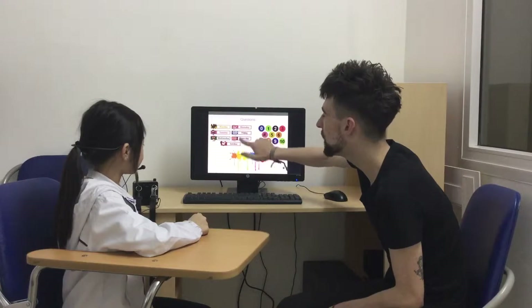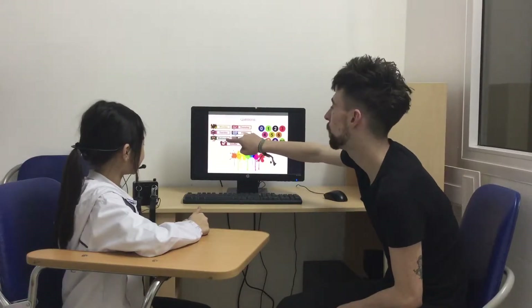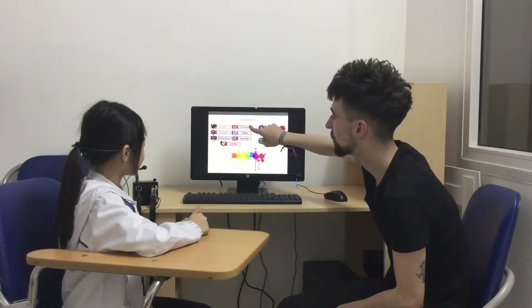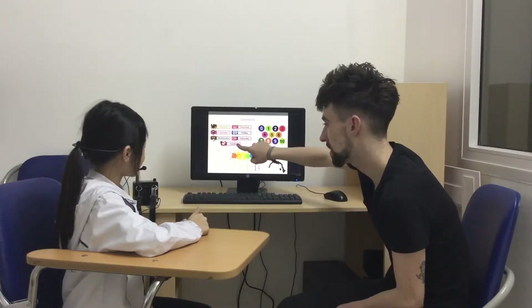Can you say the days of the week? We have Monday, Tuesday, Wednesday, Thursday, Friday, Saturday, Sunday.